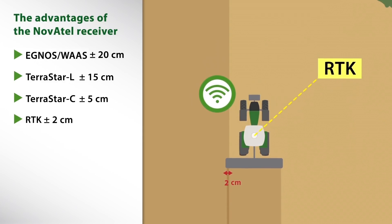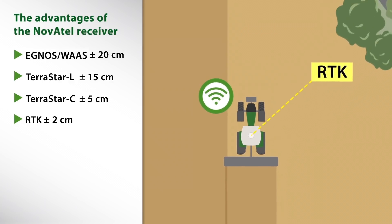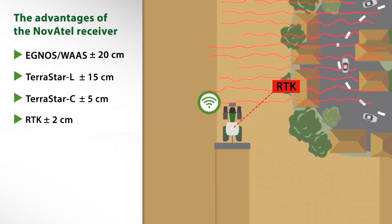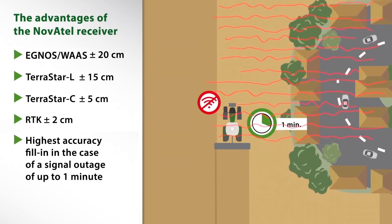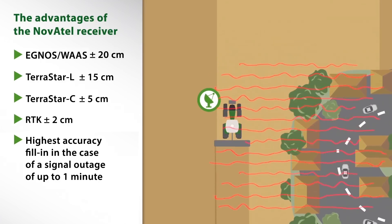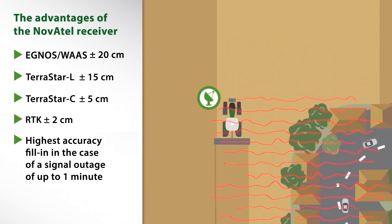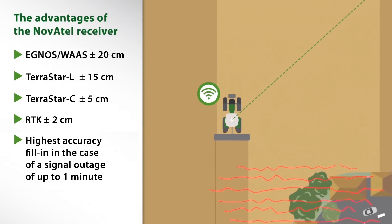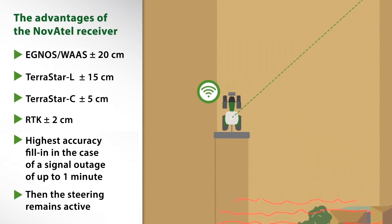The receiver works by radio or mobile network. The pass-to-pass accuracy remains at the highest level when the signal is lost for one minute. When the signal is lost for longer, intelligent technologies such as SteadyLine prevent sudden position and wayline drifts, and the automated steering remains active.